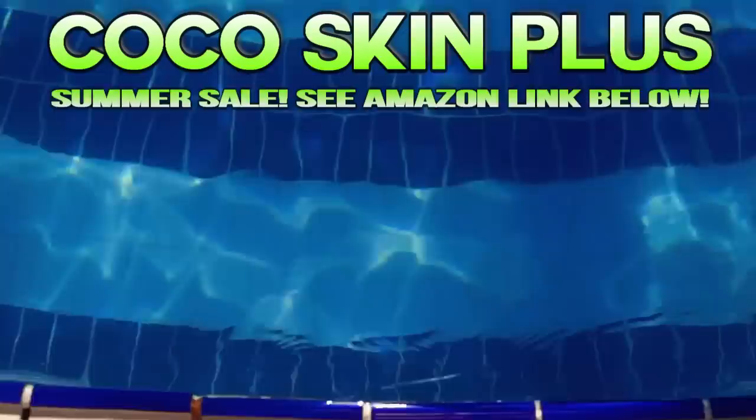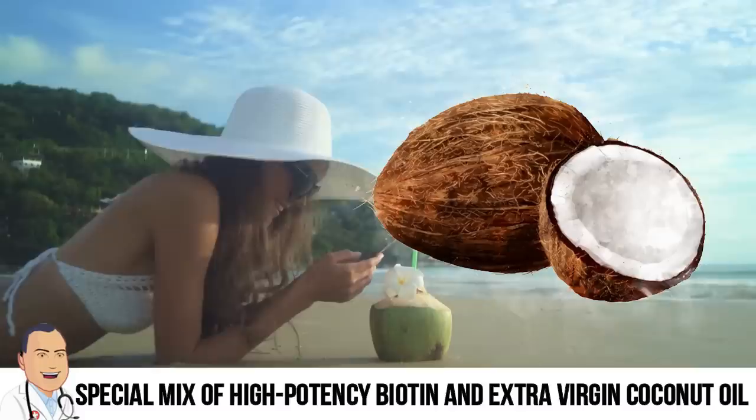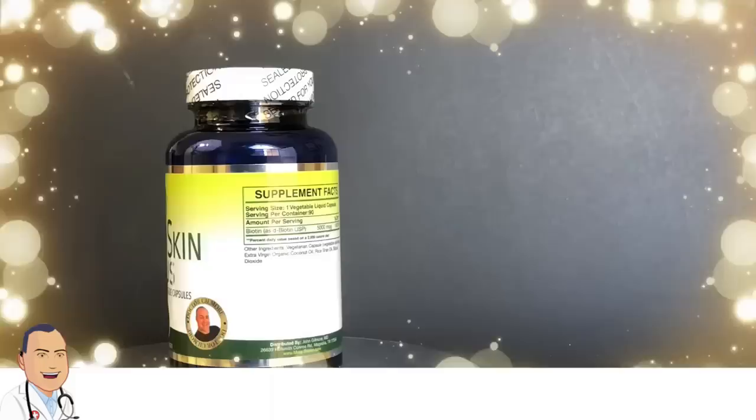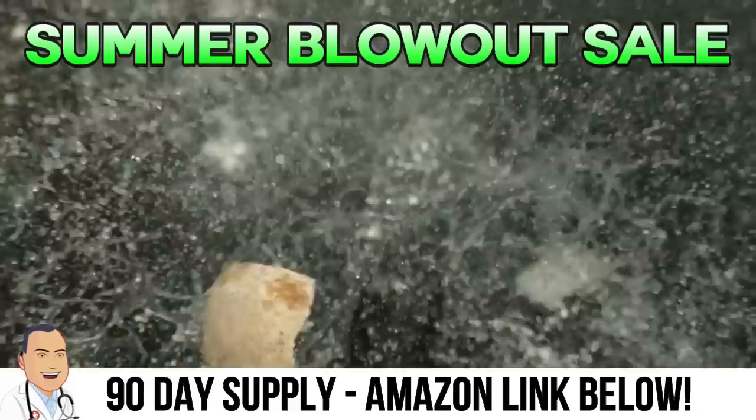Are your nails and skin looking dry from the summer heat? Does your hair seem brittle and unhealthy? Well maybe it's time to check out Cocoa Skin Plus. Cocoa Skin Plus is a custom blend designed specifically by Dr. Gilmore to restore your hair's shine, protect your skin from the elements, and make your nails strong and healthy. 'I started taking Cocoa Skin Plus about six months ago — my skin is softer, my hair is softer and it's grown so long, my nails have gotten stronger, and my hair is actually looking normal.' Now available on Amazon — only 50 cents a day. Order now and experience the results you've always wanted. There's an Amazon link in the description.